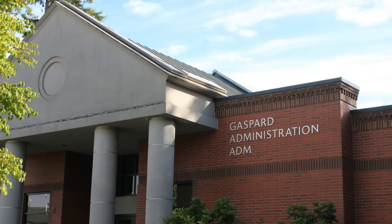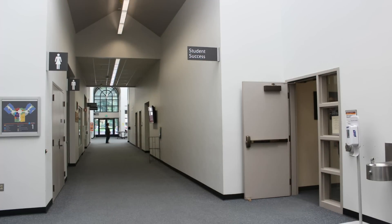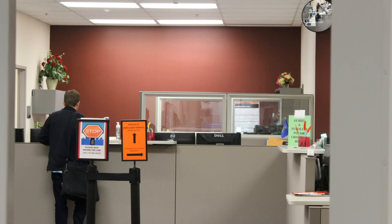If you come onto campus from the A parking lot, you'll come across multiple buildings. The first building on your right will be the administration building. When you enter, the tutoring center will be on your right. This is where you can have meetings with your advisor, take your compass test, and they also offer counseling sessions.